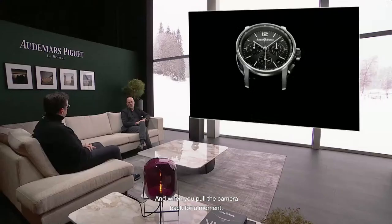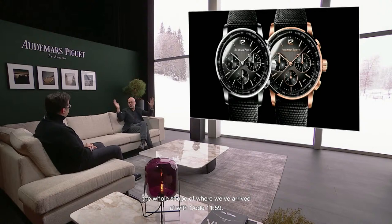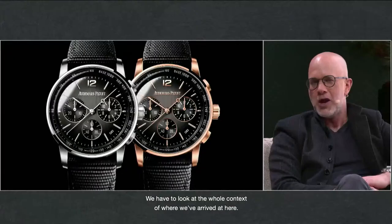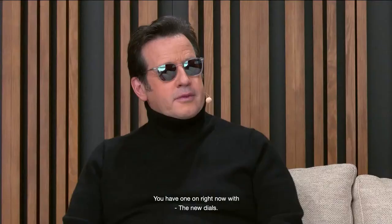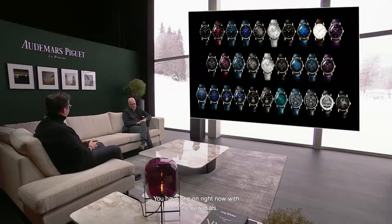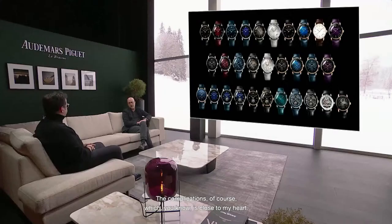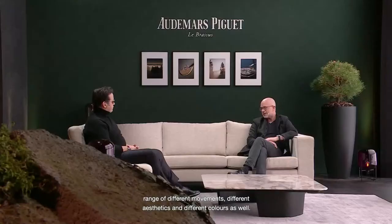When you pull the camera back, we now have these two new additions with ceramic middle case — and consider the whole scope of where we've arrived at with Code 11.59. We're only two years in. We have the wider range of three-hand as well as chronographs with beautiful colors, new dials with beautiful smoke effects in various colors, the complications — the openwork tourbillon, the self-winding tourbillon chronograph, the grand sonnerie. In a short time it's evolved into such an incredibly vast collection. The form language shows how diverse it is, handling a wide range of different movements, aesthetics, and colors.